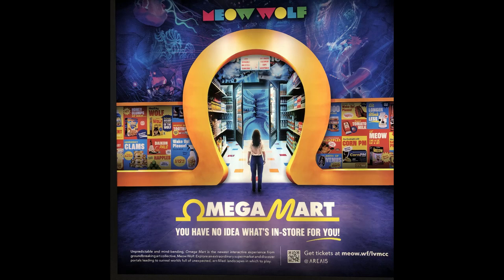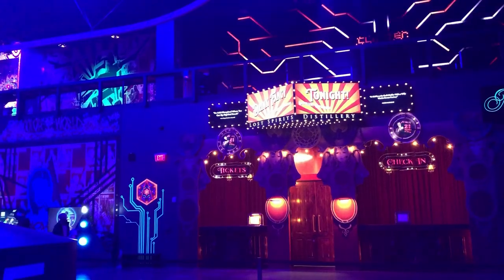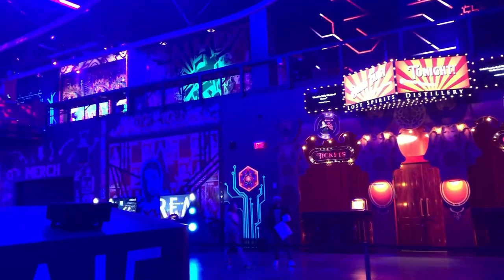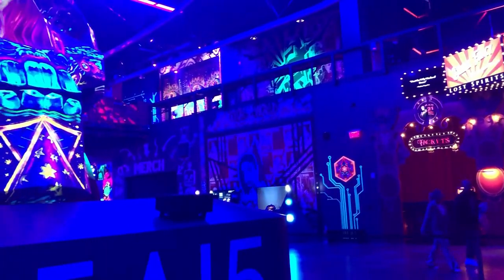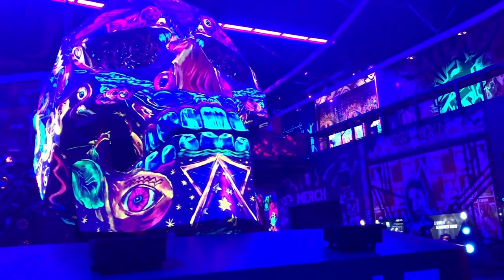There's a lot to see in Las Vegas. Area 15 is an immersive interactive art and entertainment center with modern restaurants, shops, VR centers, axe throwing, and zipline rides.